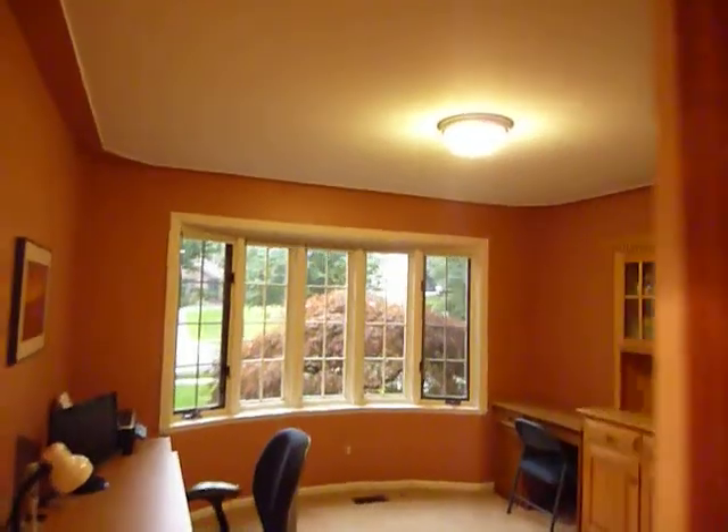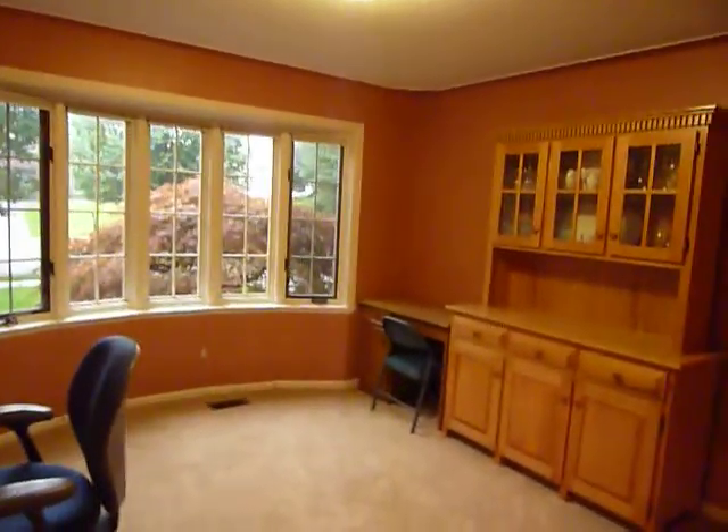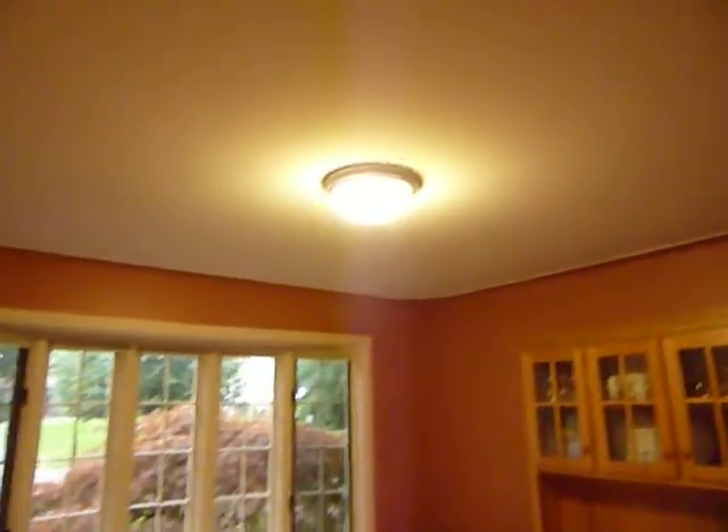Off the kitchen we have a formal dining room, or as they're using it, just an office. Again, the custom detail on the ceiling and bay window.